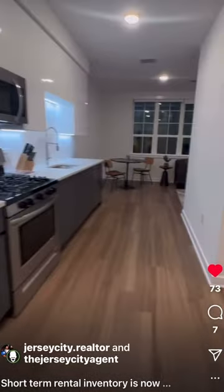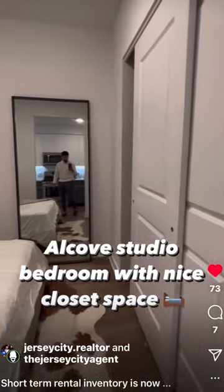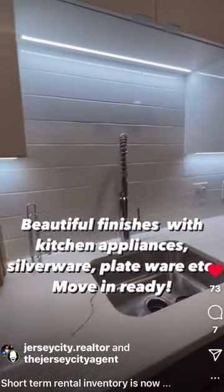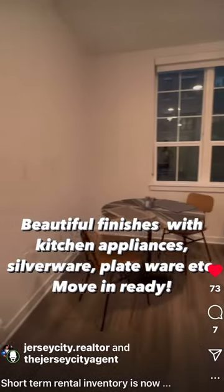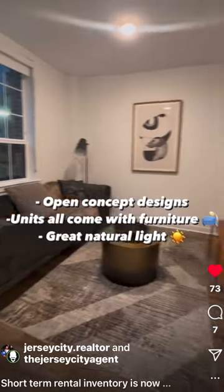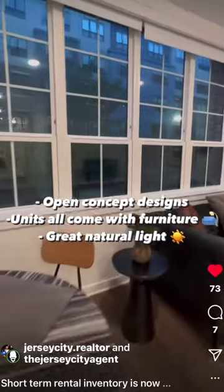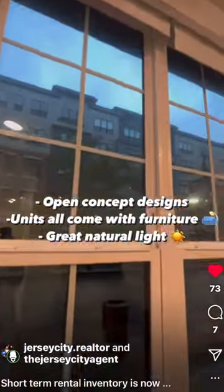We have the alcove bedroom to the right with a nice closet. We have quartz countertops, subway tile backsplash, lacquered kitchen cabinets, stainless steel appliances, and this beautiful open concept living room eat-in kitchen with eastern exposure for great sunlight.